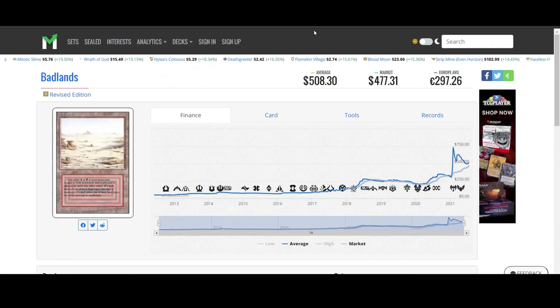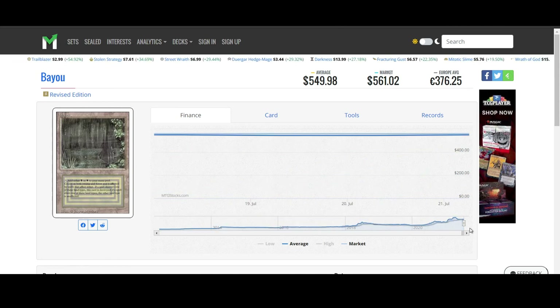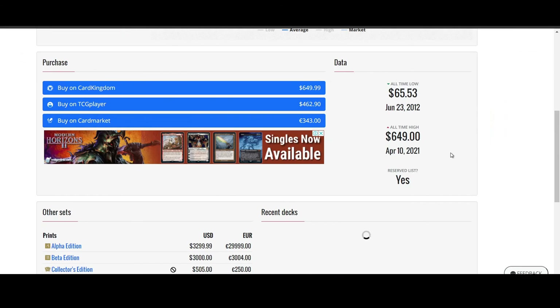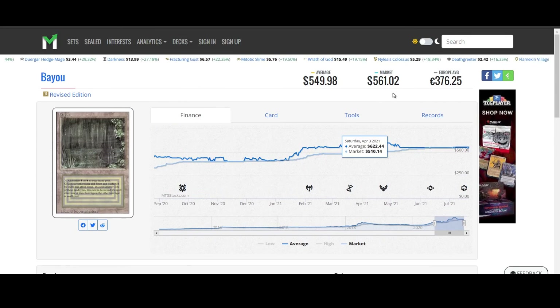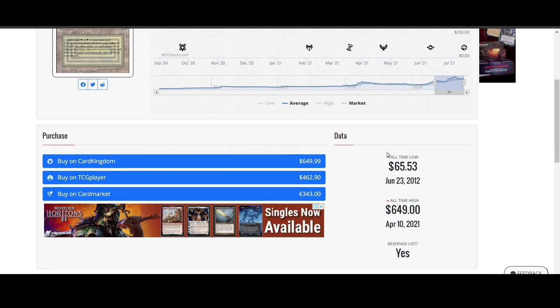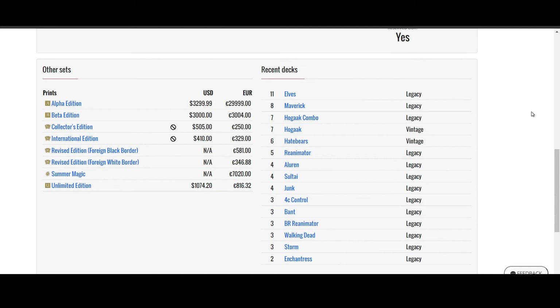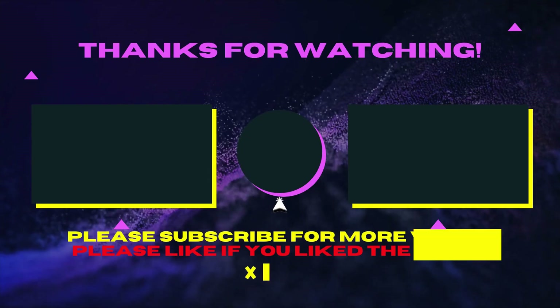We'll cover off the dual lands. Badlands is still moving up pretty much for the last couple of days, and for a long time before that. Bayou has flatlined at around $540. Card Kingdom does have it listed at $649.99, but that might be for a very good quality — lightly played at least; near mint would probably be even more expensive than that. I'll leave it at that, guys. There really hasn't been that many changes overall, and we'll have to see what the market does tomorrow. Thanks again and have a good one. See ya.